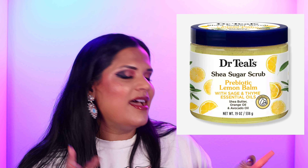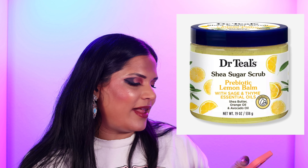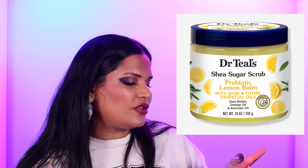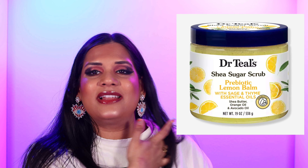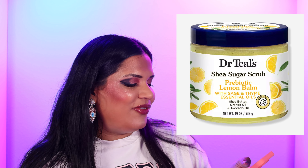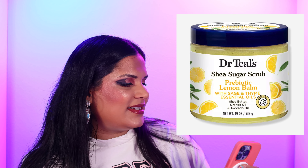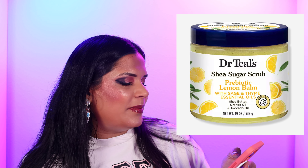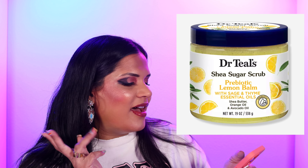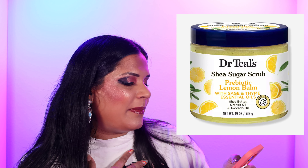I don't talk about bath products a ton, but I do love the Dr. Teal's line. I found their Shea Sugar Scrub in Lemon Bomb at my Walmart, and it looks like it's now available at Ulta as well. I love the scent of lemon and this one smells amazing — highly recommend it. There's also a lemon bomb body wash which smells great. Those were the things that really caught my attention at Ulta during my Sunday morning browsing on the Ulta website.